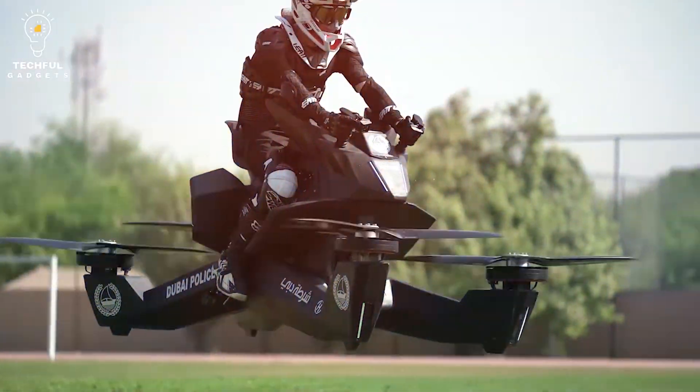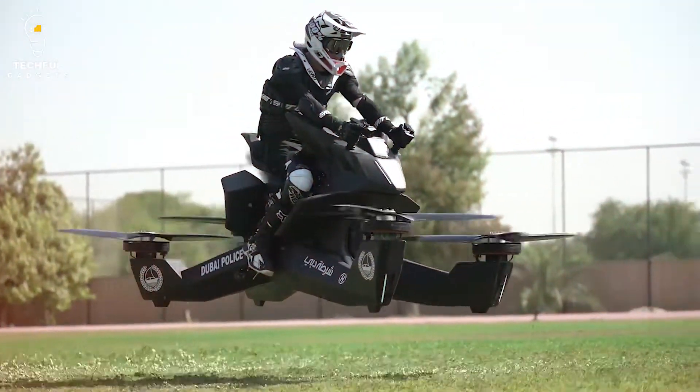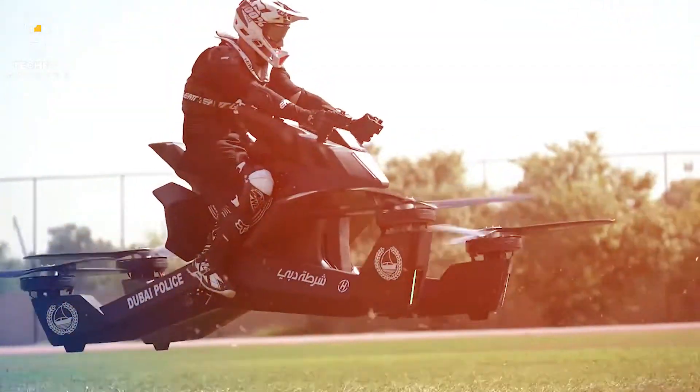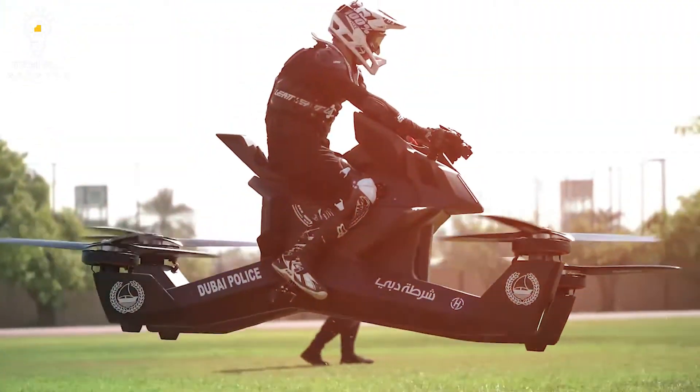Moreover, the Hoverbike Drone reaches up to 60 mph. Additionally, the Hover Bike design enables it to be rolled through a regular doorway. It can also take off and land from your average parking space. The Hoverbike Drone offers up to 40 minutes of flight time in drone mode. With a pilot, the Hover Bike works up to 25 minutes, depending on the flight condition and weight.